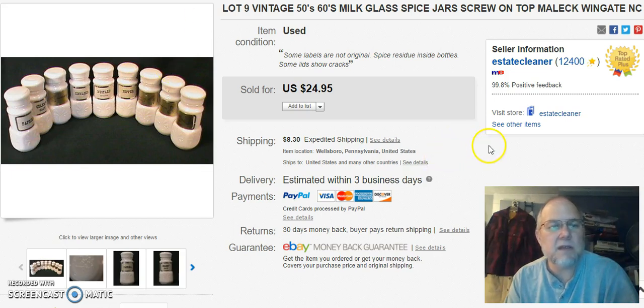Next are these milk glass spice jars. I paid $4 for them, listed them on March 20th, sold on the 20th of April for $15 plus shipping.